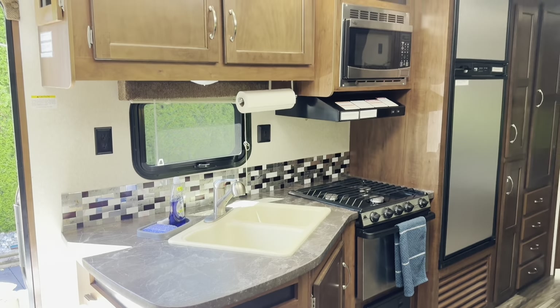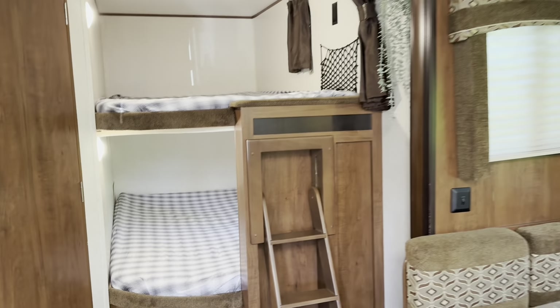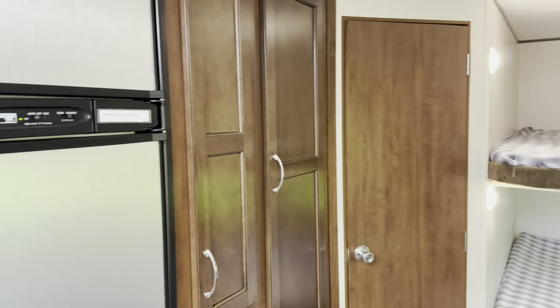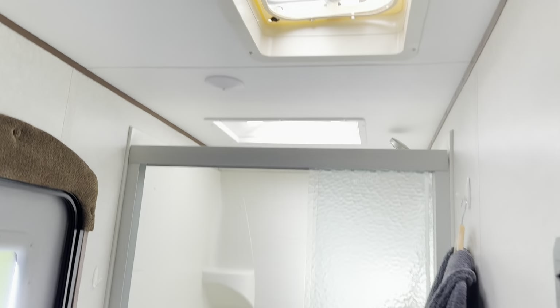And in here is the kitchen. And then the dining, and then there's a bunk bed in here — a double bunk bed — and there's a lot of cupboard in here.